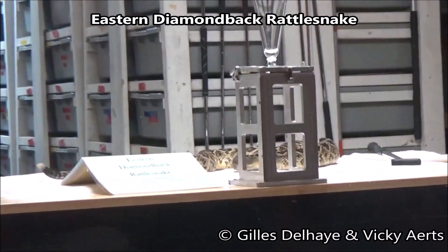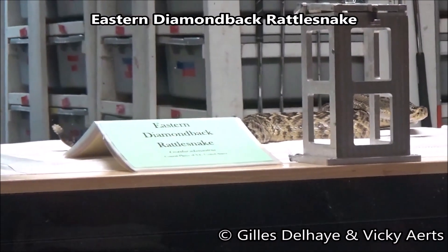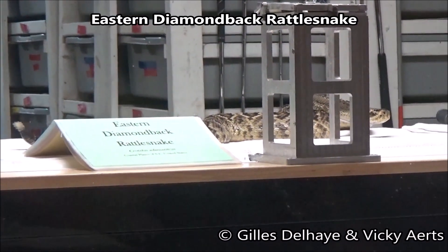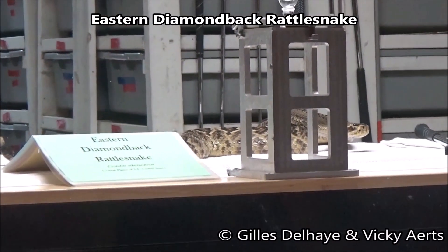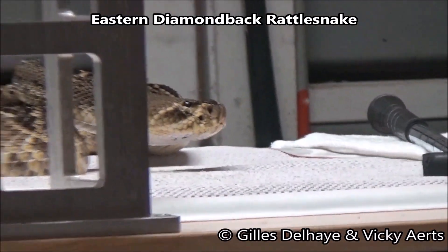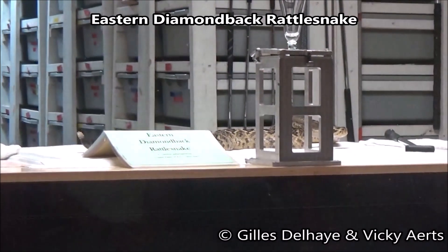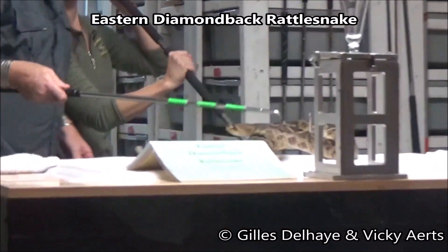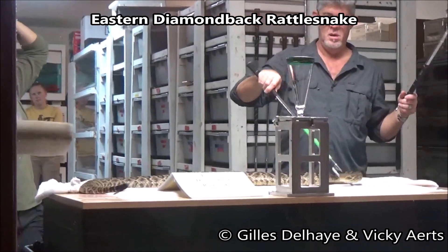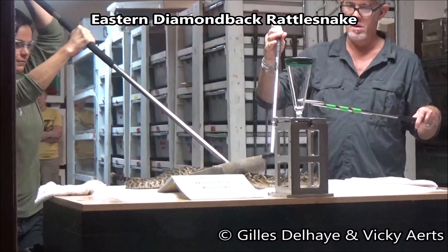Unfortunately, the eastern diamondback has been extirpated from parts of its former range and is in decline in many areas where it was once common. This magnificent rattlesnake is found in a variety of habitats, often coexisting with other species in gopher tortoise burrows. Pine flatwoods and border areas between upland habitats and low-lying swamp are favorite habitats. Diamondbacks feed exclusively on warm-blooded prey, with rabbits, rats, and squirrels all being normal parts of an adult's diet.